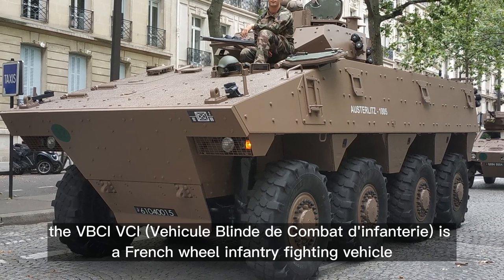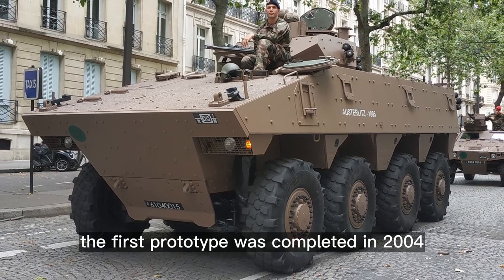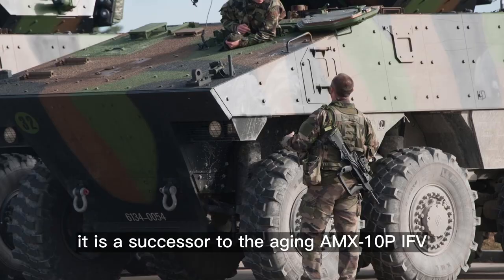The VBCI, or VCI — Vehicle Blind de Combat d'Infantrie — is a French-wheeled infantry fighting vehicle. The first prototype was completed in 2004. It is a successor to the aging AMX-10P IFV.